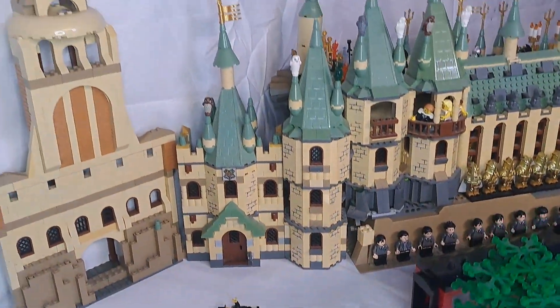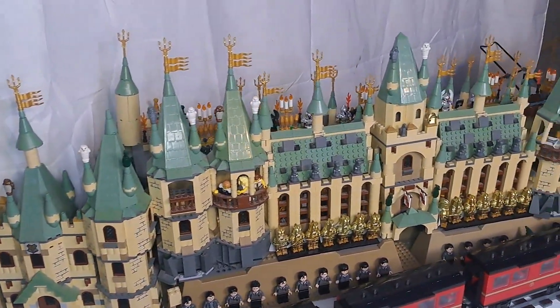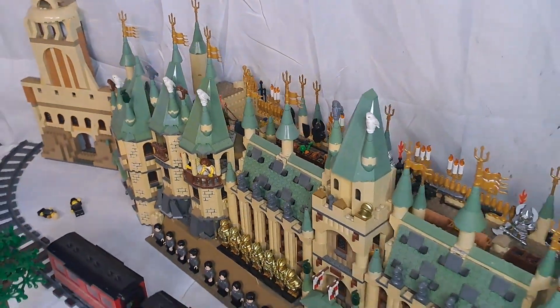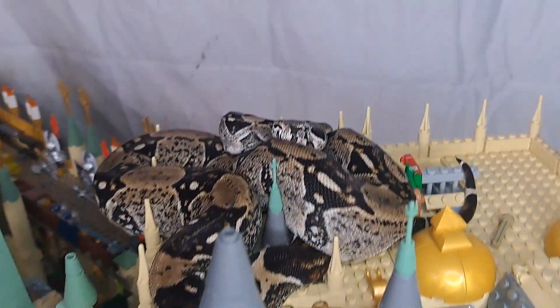That is pretty much me and my LEGO castle. I hope you really enjoyed the video — have an amazing day! Like and subscribe if you want, and yeah, I just thought I'd make a video of it. Bye!